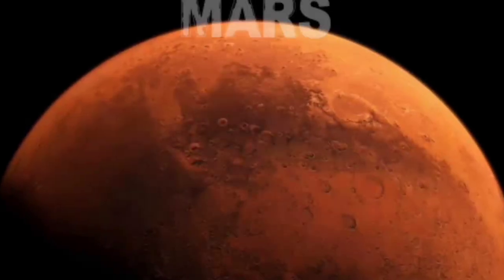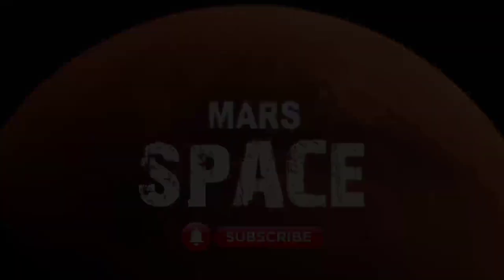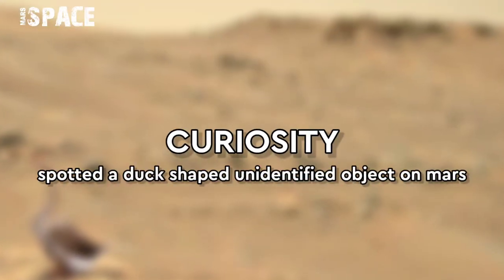Hello everyone, welcome back to our YouTube channel Mars Space. For more updates hit the bell icon with thumbs up and please watch the full video.